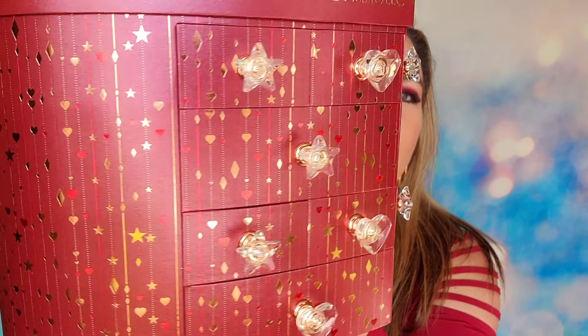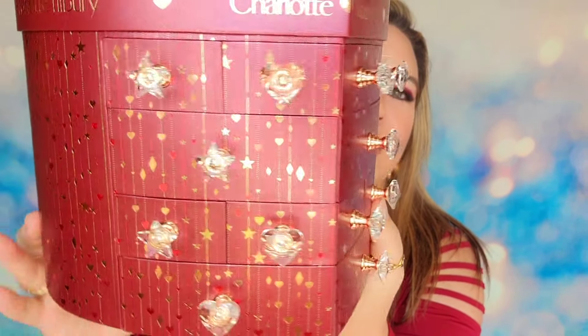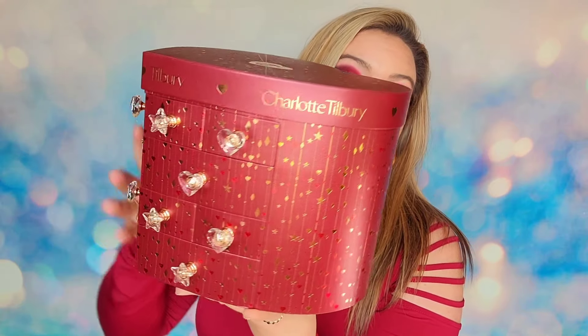This is a 12-day calendar so it's a little bit smaller than the others we've seen, but inside each drawer we're supposed to have some of the best in beauty from Charlotte Tilbury. I love the heart design and the color. I have not seen an advent calendar like this ever. These are actual pull drawers with different hearts and stars on them, and it has that heart shape all the way throughout the chest. Up top this opens up so you have space to store things, and it says 'may all your beauty dreams come true from Charlotte Tilbury.'